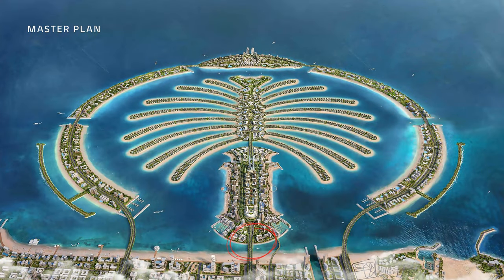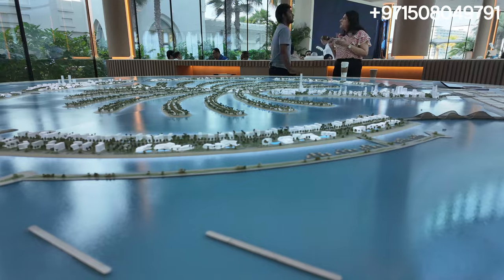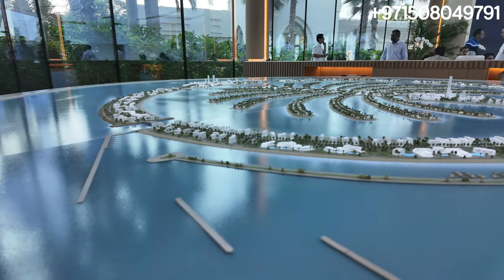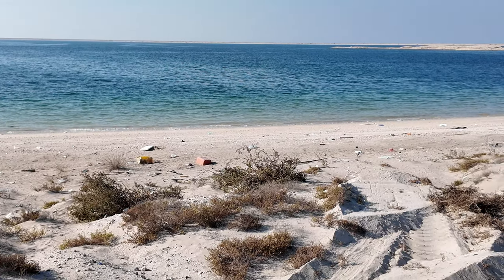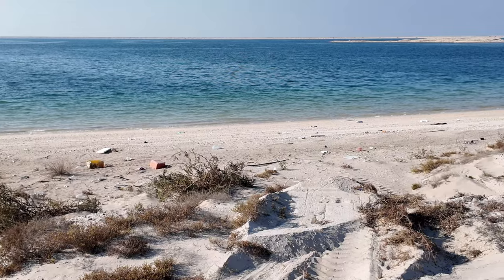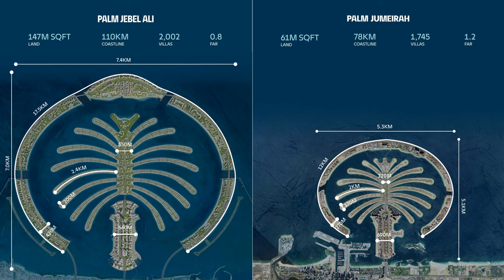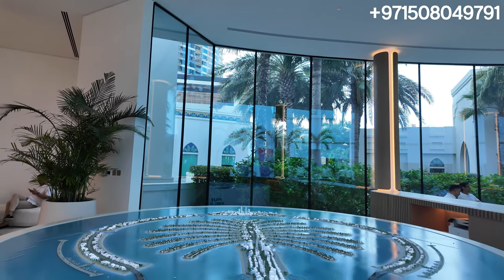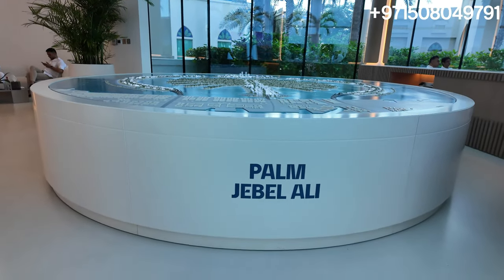This is basically the gateway into the new Palm Jabal Ali. The construction is already underway. We have a client office and we're going to go through. We have blue waters right in front of us, just like how we had in Palm Jumeirah. For those of you who don't know, Palm Jabal Ali is going to be twice the size of Palm Jumeirah with half the units — almost 4,000 in Palm Jumeirah versus only 2,000 here while being twice as large.